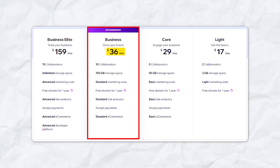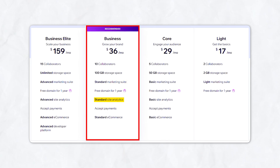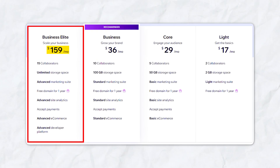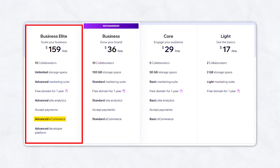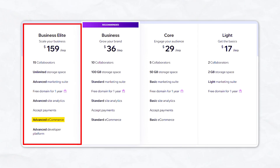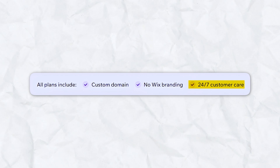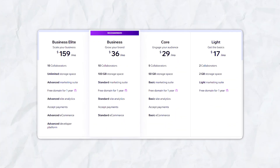Wix's Business plan at $36 per month includes 100GB of storage, 10 collaborators, an advanced marketing suite, standard site analytics, and advanced e-commerce features — tailored for expanding businesses. The Business Elite plan at $159 per month includes unlimited storage, 15 collaborators, advanced site analytics, and comprehensive e-commerce tools, perfect for larger businesses aiming for significant online presence. All premium plans include a custom domain, no Wix branding, and 24/7 customer care, with higher tiers offering more storage, advanced marketing tools, and enhanced e-commerce capabilities.